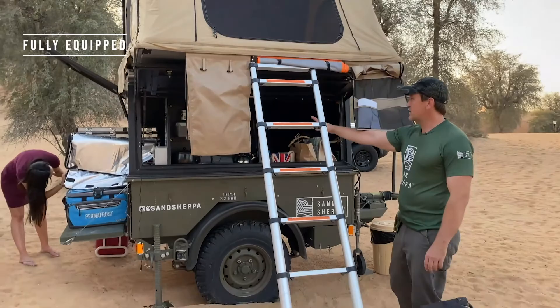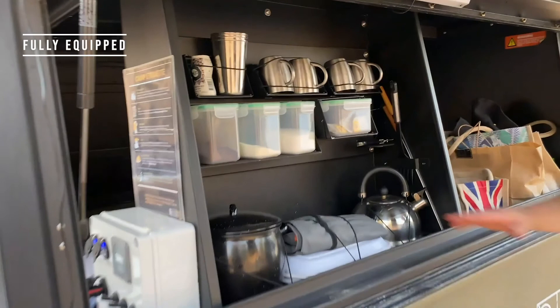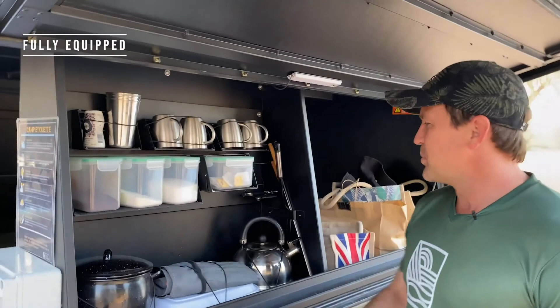Just inside the canopy you can see we've got tea, coffee, sugar, and milk powder. We've got some cutlery in these pouches, plates, and bowls. Pretty much everything you need is in the side of the trailer.